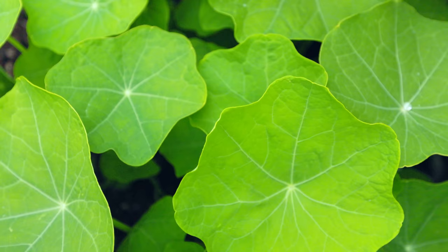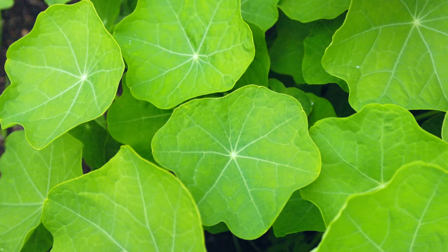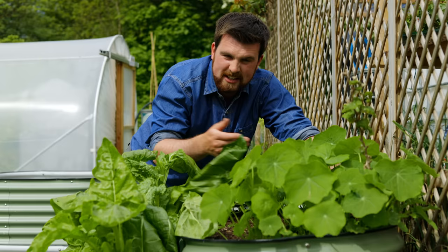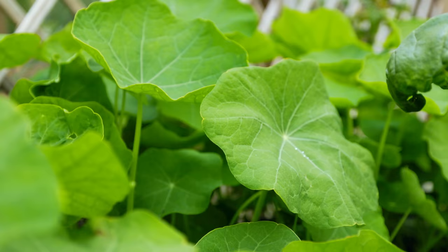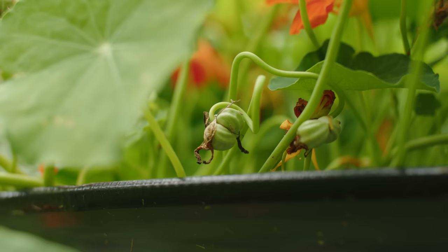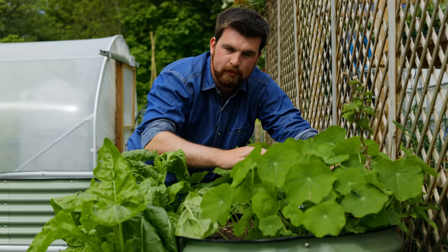The next plant is nasturtium. This is all nasturtiums which is self-sown — it's another annual just like borage which just self-seeds prolifically all over the garden, which makes it much easier; it just grows when it's ready. You've got the edible leaves, the edible stem, the edible flower, and also the edible green seed pods, which are known as poor man's capers.